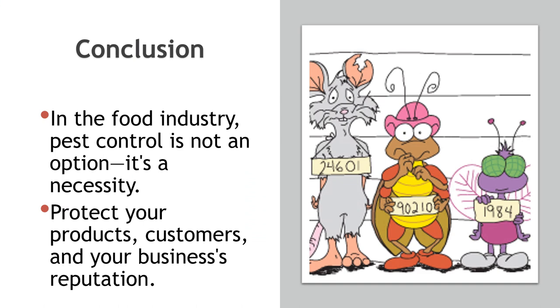In the food industry, pest control is not an option — it's a necessity. Protect your products, customers, and your business's reputation by implementing these pest control measures. Food safety and pest control go hand-in-hand, and a comprehensive program is essential to protect consumers and maintain the integrity of food products. Regular assessments, employee training, and a commitment to prevention are key components of a successful pest control program in the food industry.